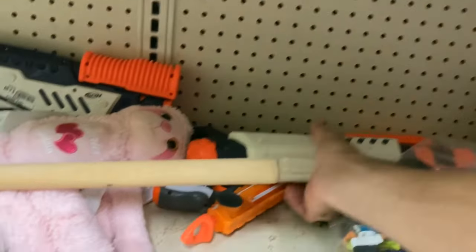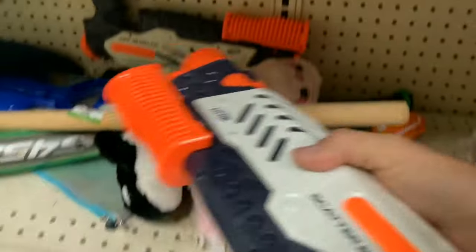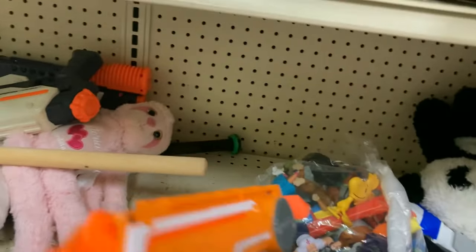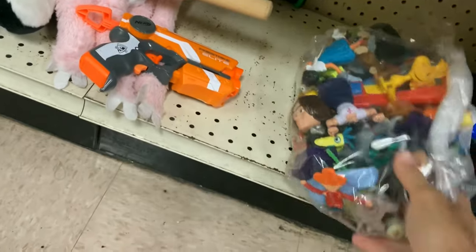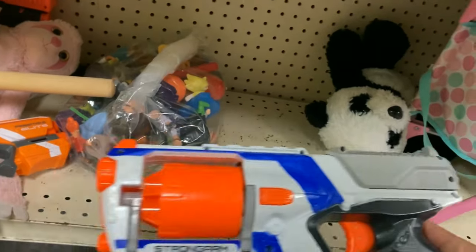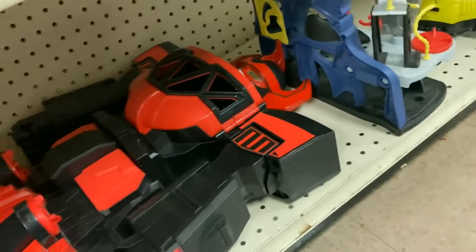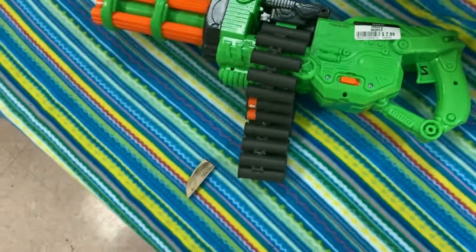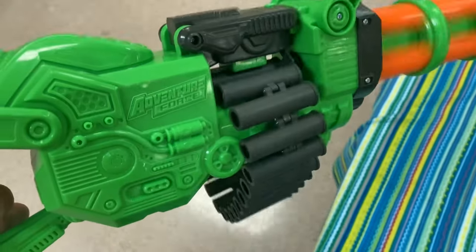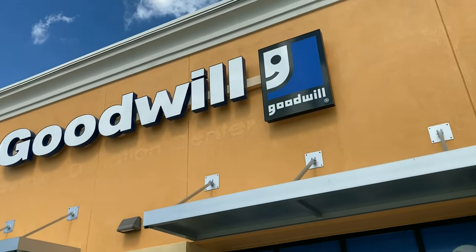I've gotten some good jackpots at this next Goodwill before. I see a Scatter Blast with slam fire action, a Super Soaker of the new variety — don't really like those. A Fire Strike, pretty clean, but I've got like 407 of these. A cool Elite white series XD Strong Arm for 99 cents — somebody will get a good deal. Then in the furniture section, I found a Scorpion by Adventure Force; it was even spinning, had batteries in it, $2.99, and it was black day so I got it for 50% off.